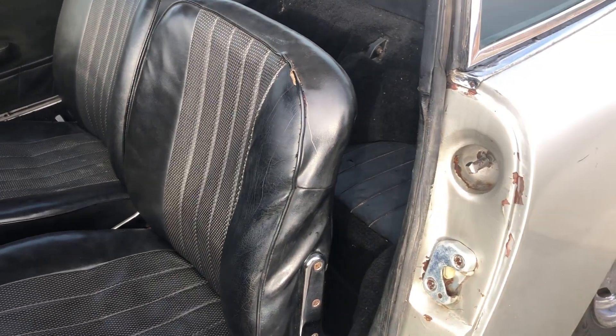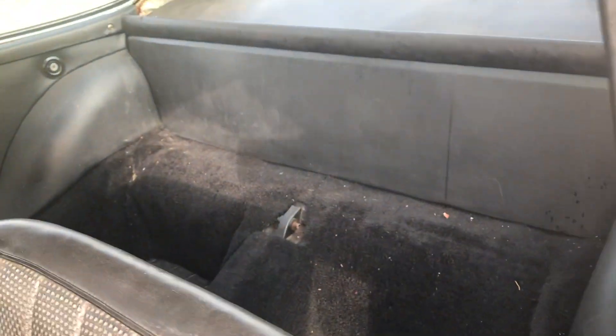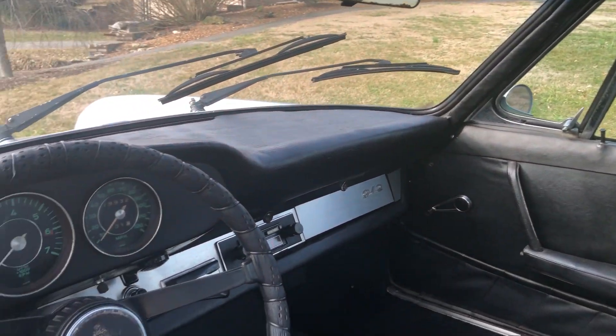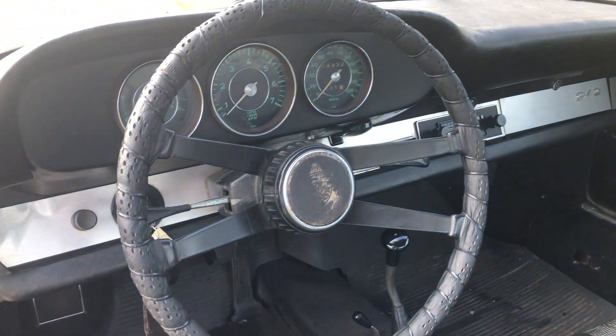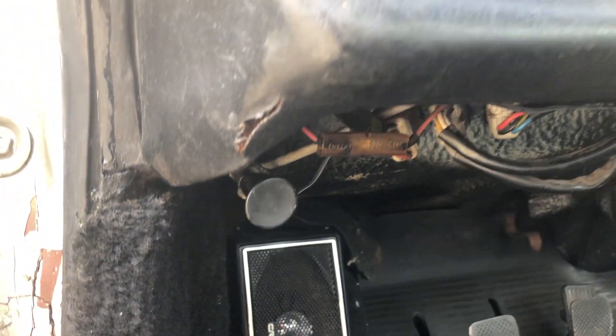You can see somebody has taken the T-handle off of the engine cover. There's a round knob for the gas lid and a round knob for the front hood.